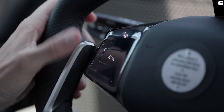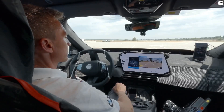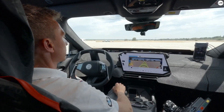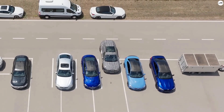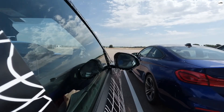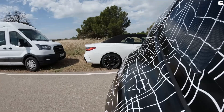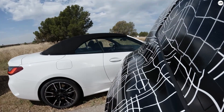The BMW iX3 is more than just a new electric SUV. It's a milestone — a complete rethinking of what it means to drive, charge, and live with an electric vehicle. If you're as excited as we are about where BMW is headed, make sure you like this video, subscribe to the channel, and hit the bell so you don't miss any updates on the iX3 and everything else coming in the world of electrified performance.